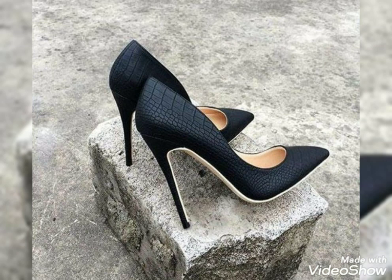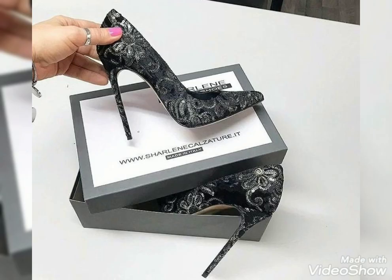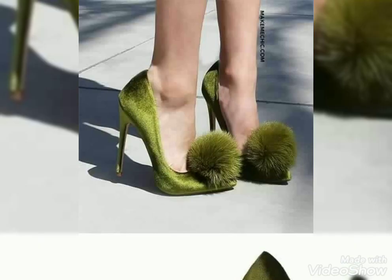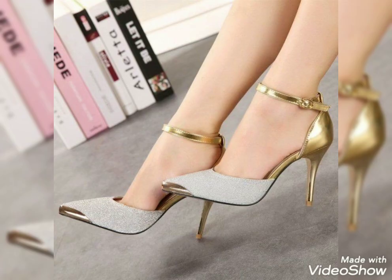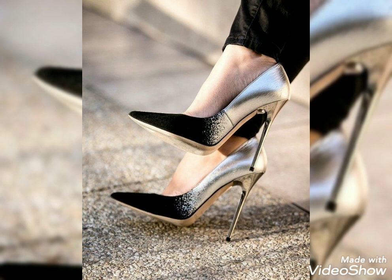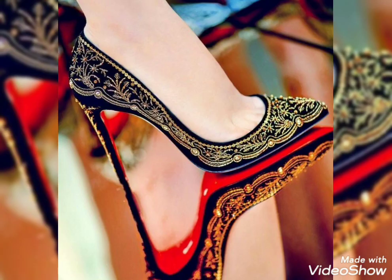Hello friends, welcome to my YouTube channel Fashion Sport. How are you guys? I hope you are doing well and enjoying your life. Our today's video is about pointed high heel pumps design ideas for those ladies who love these beautiful and stylish high heel pump shoes. I always try to bring useful content and videos about the latest fashion and style ideas for women and girls.